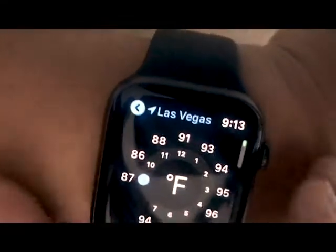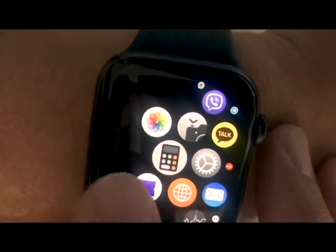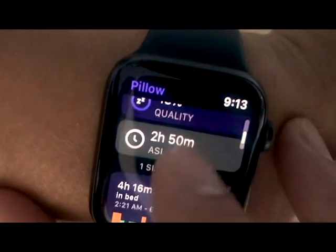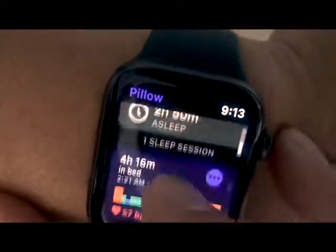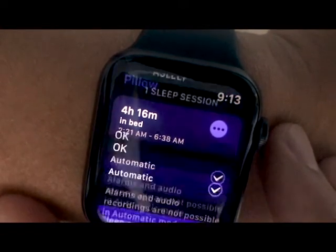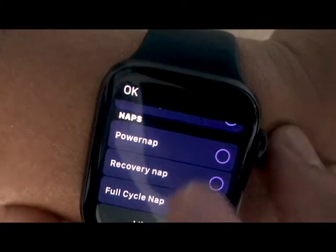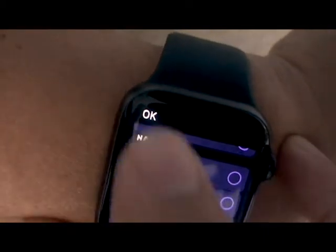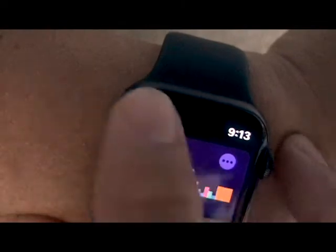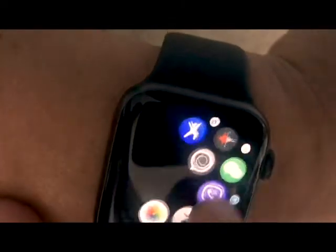That's usually the way I like to set up the apps I use. For example, I've been really getting into tracking my sleep — this is the Pillow app right here. It tells you how much you sleep, and you can do naps — power nap, recovery nap, whatever — and it tracks that for you. I really like this one.